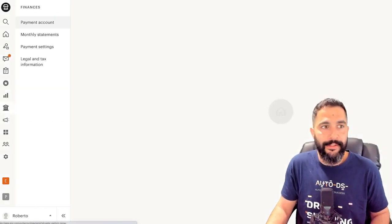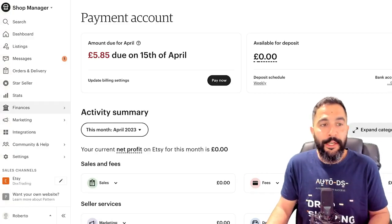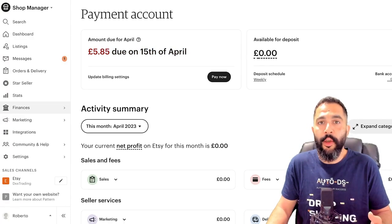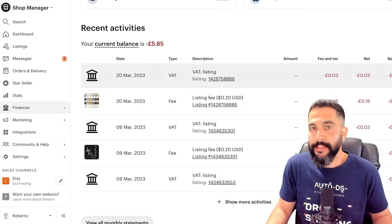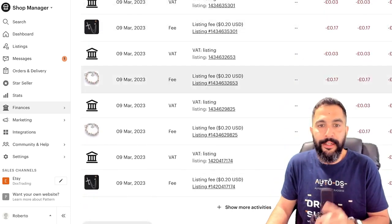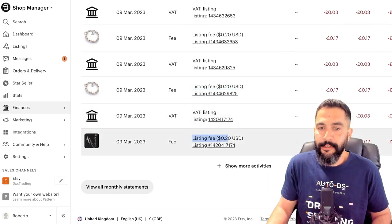For star seller eligibility you need a 95%+ message response rate, a 4.8+ product rating, 95% on-time shipping and delivery, a minimum of five orders, and a minimum of $200 in sales — it's really not that hard. Then you've got store stats and analytics showing who's visiting your store and how they got there. Under finances you have payment settings and monthly statements where you can see recent activities like listing fees of 20 cents each.